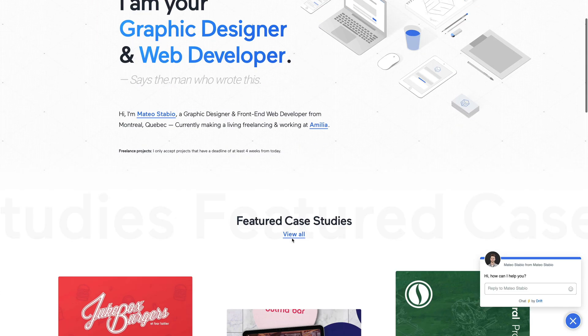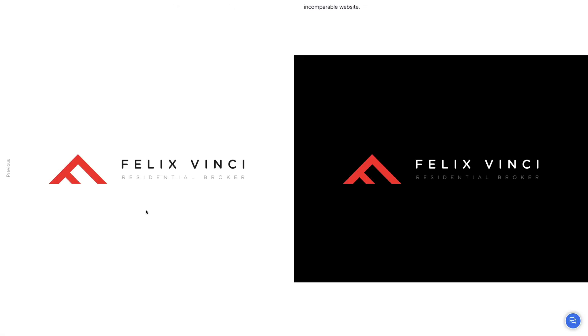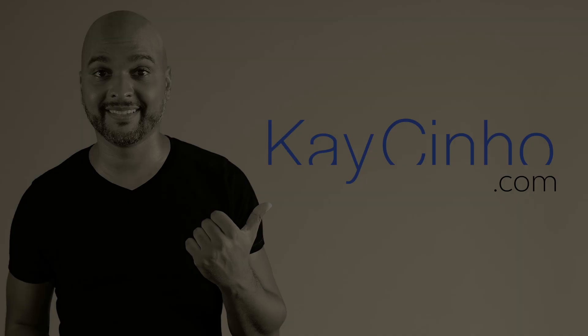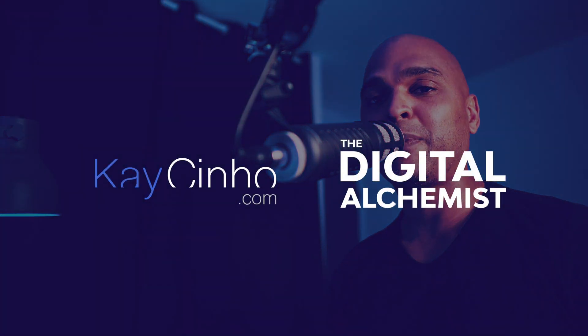In this episode, we're going to review the portfolio website of a talented Canadian web designer from Montreal, Quebec. Hello, I'm your host Cacinho from Cacinho.com. I'm the digital alchemist. And in today's episode, we're going to review the website of a web designer based in Montreal, Quebec in Canada.